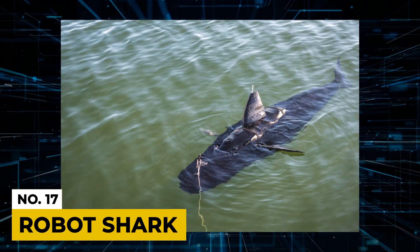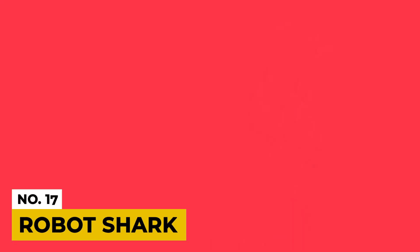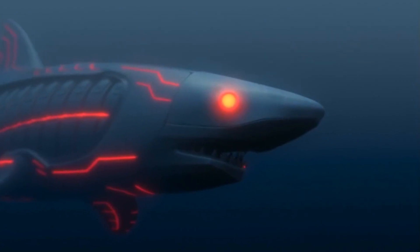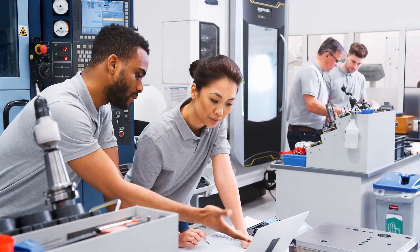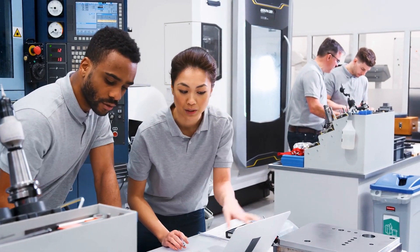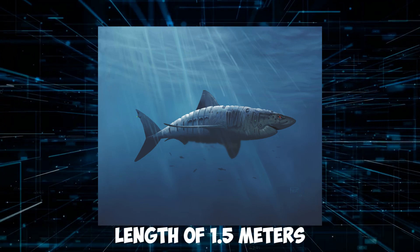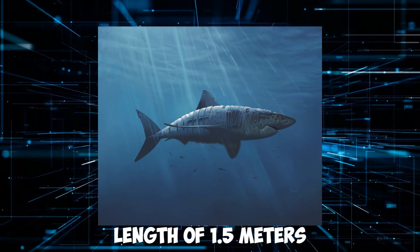Number 17: Robot Shark. This robot shark is designed to have a large payload capacity and a high underwater speed. After the creation of the robot fish, the baton was taken by military engineers and scientists who created a robot imitating the most ferocious marine predator. Although it only has a length of 1.5 meters, it still makes a striking impression.